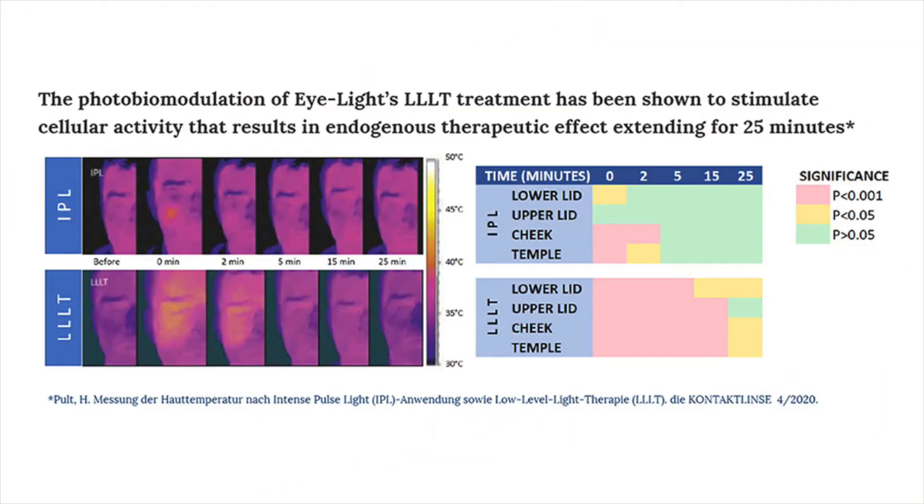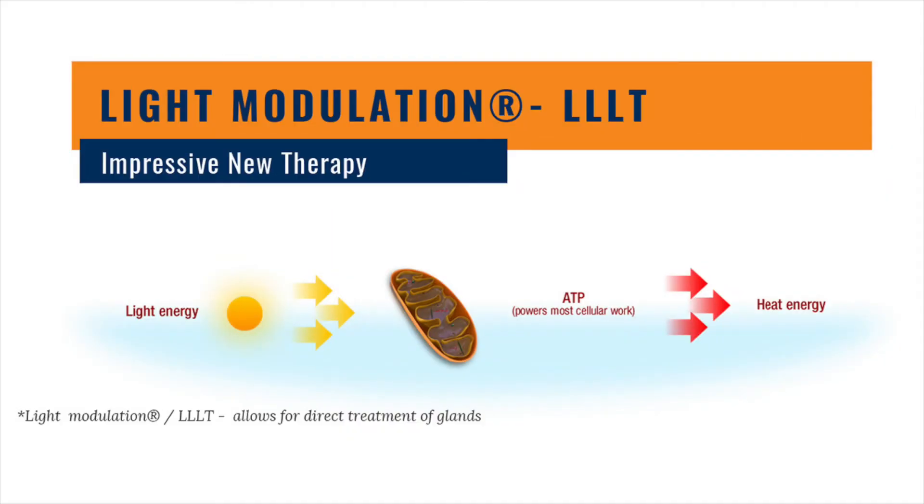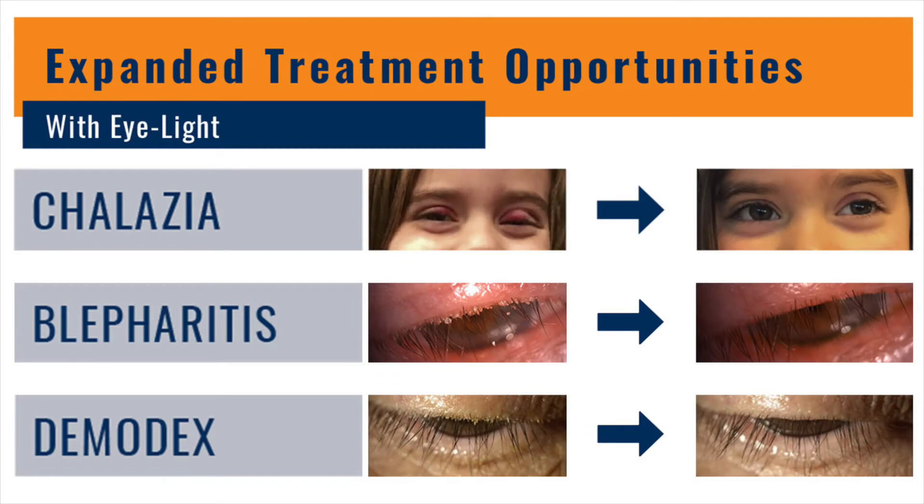Light modulation directly treats the meibomian glands, triggering an endogenous heating of both eyelids. This patented photobiomodulation technology triggers cell ATP production to help repair and reinvigorate palpebral glands. Thanks to the spectral emission of diode matrix, the tear lipid layer is increased and stabilized.